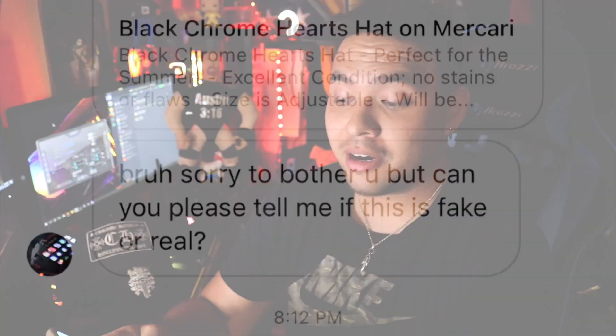Most of the legit checks I get are for Chrome Hearts — chrome for your dome, you already know what I'm talking about. Jewelry is one thing, but when you get into hats and t-shirts, it's very easy to legit check, and this is why I do what I do. I'm not gonna name names — I'm just gonna show the items on the post because you guys have got to check this out. It's very sad.